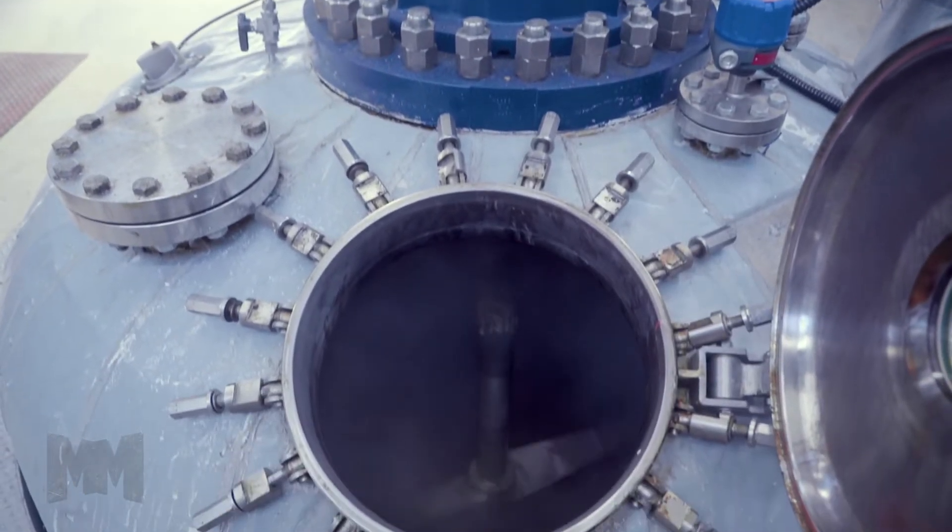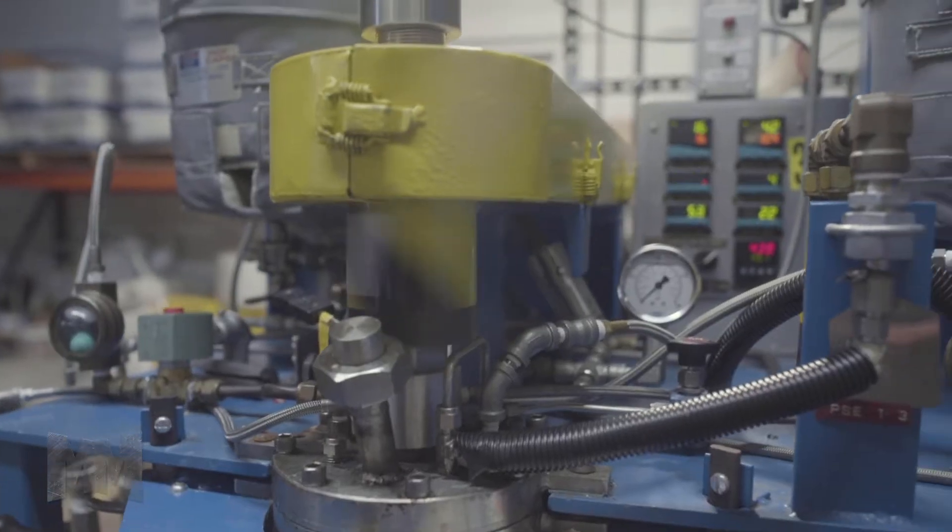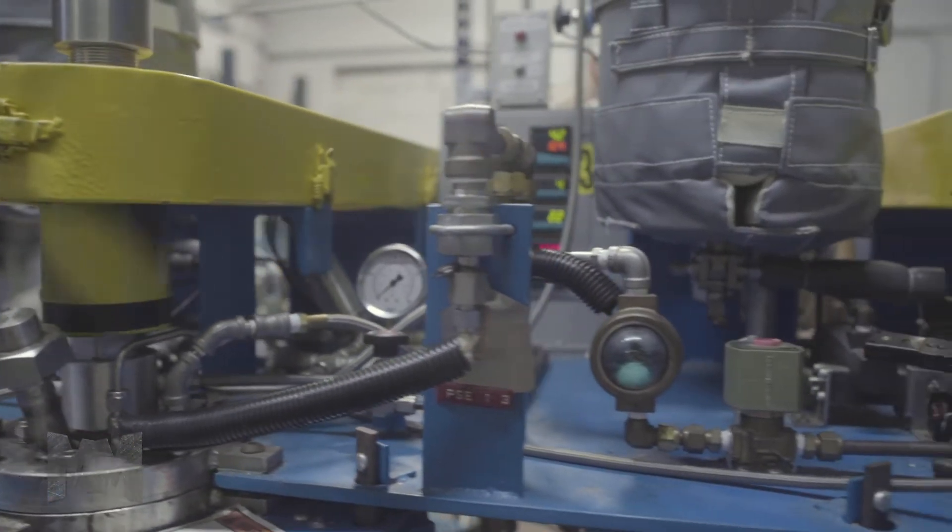BIC additives are also used by manufacturers of cleaners, polishes, and lubricants, as well as in the construction, chemistry, oil and gas, and foundry industries.